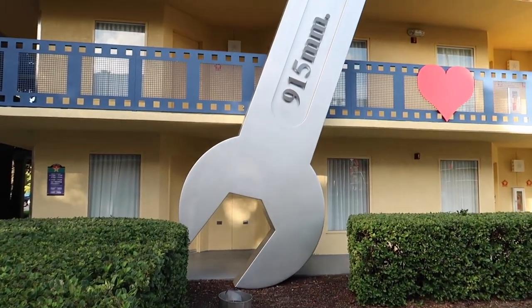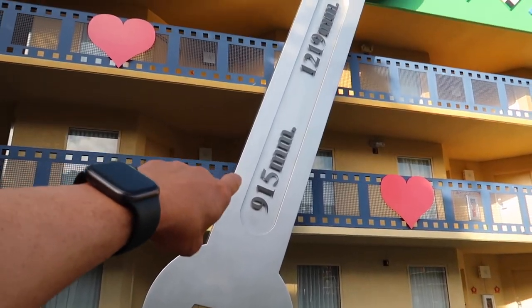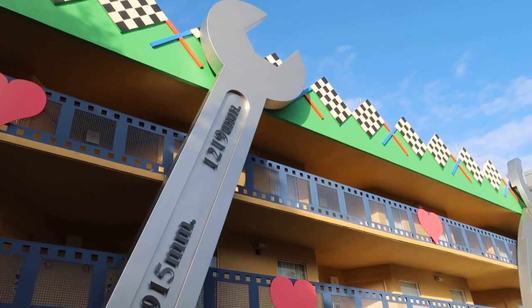As another fun distraction, this big crescent wrench here is double-headed and labeled 915 millimeters. I asked Siri how big that is in feet and it's only three feet, so I don't think that's entirely accurate for the prop.